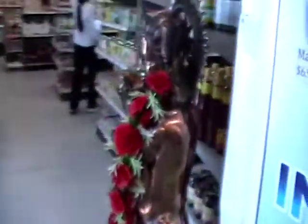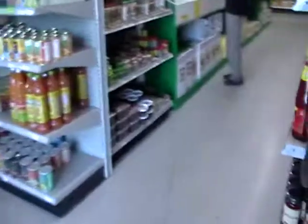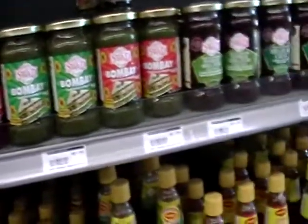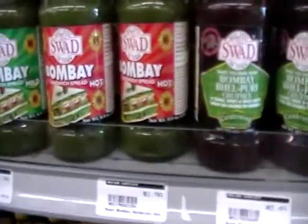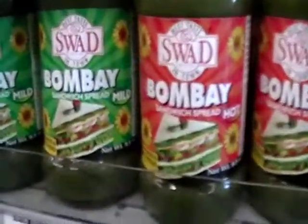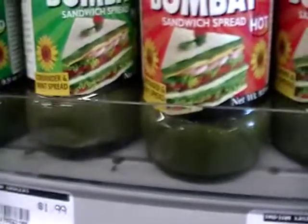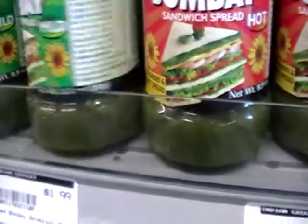I'm more of a person who just grabs what they need when they go shopping and doesn't worry too much about the price. If I need it, I need it. This I found particularly interesting — the sandwich spreads. Coriander and mint.